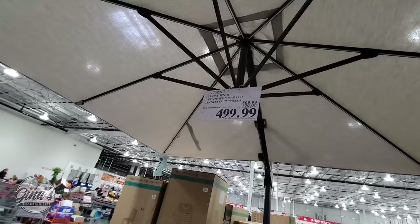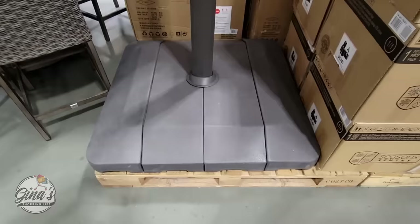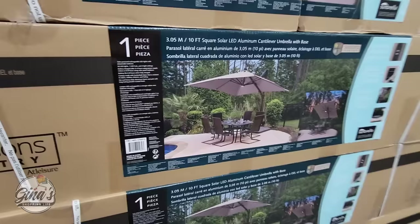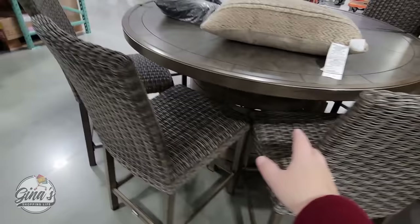This one is on sale — it's 10 feet, so it has really great coverage. It's $100 savings, so $500, and that's only until the 21st. It's a good price especially for that size of an umbrella. You have the solar lights and it comes with the base. Now underneath they also have another kind of dining set.